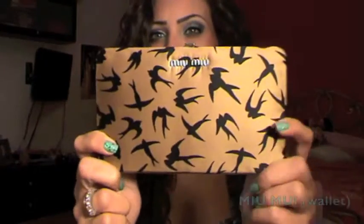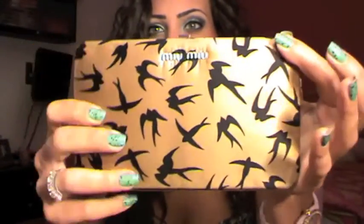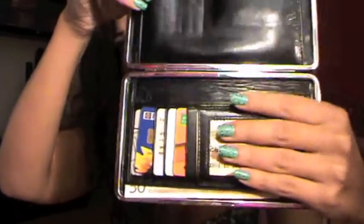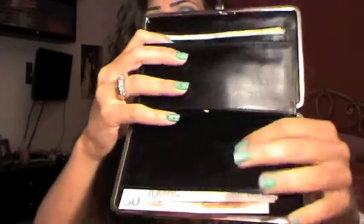First I want to start with my random favorite which is this wallet from Miu Miu. My fiancé got me this like two months ago and I've been carrying it all the time. I switch purses and wallets all the time but I really like this one. It opens like this and the design — the birds, the bronzy beige color — is very nice. It has a compartment and another one where you could put money, cards, whatever. I really love this wallet.